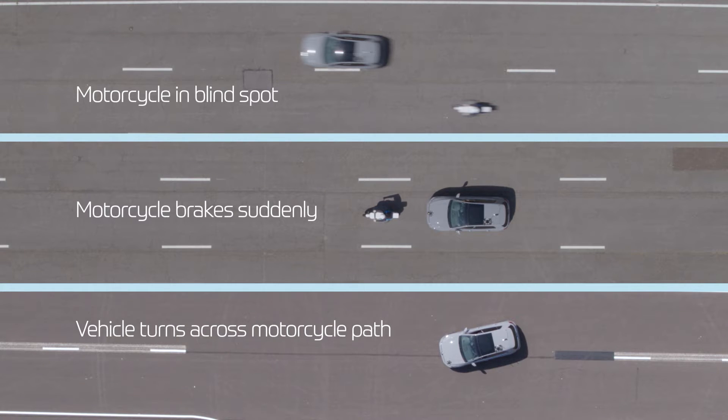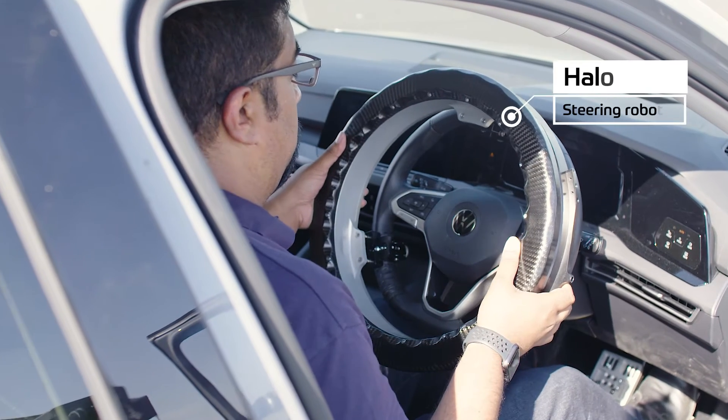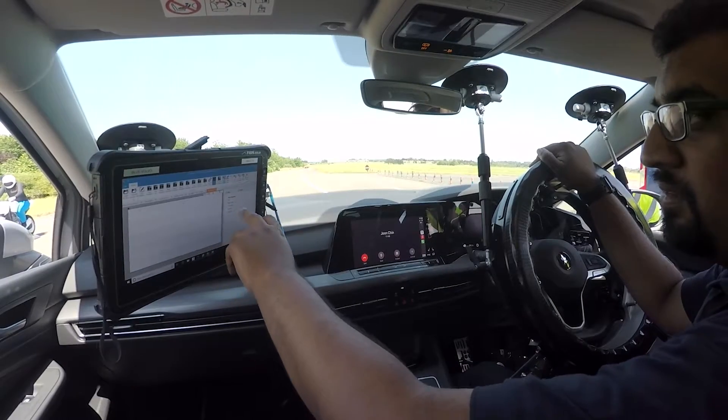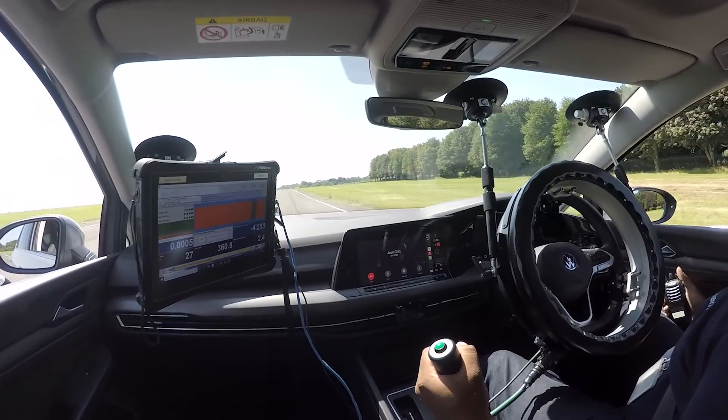In each scenario, the subject vehicle is controlled using AB Dynamics driving robots and software, so tests can be carried out accurately and repeatedly, while the subject vehicle and Launchpad 80 can be very precisely synchronised.